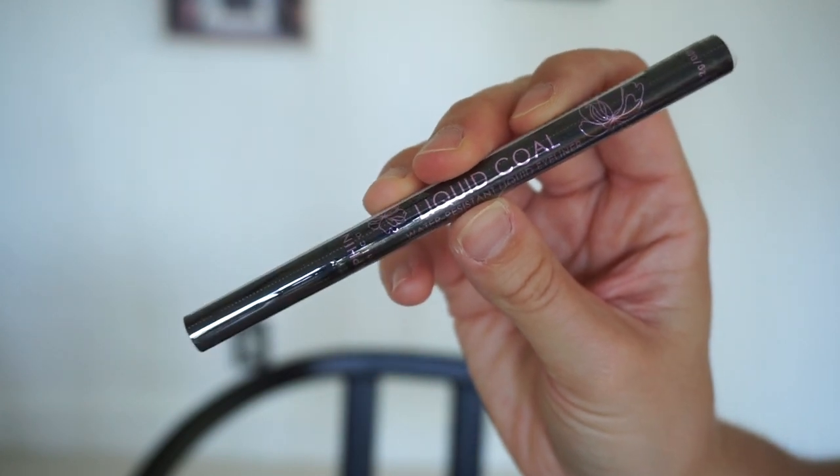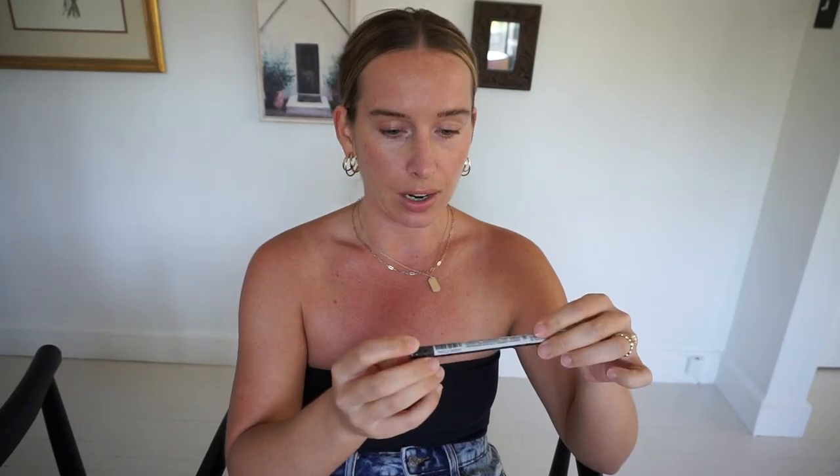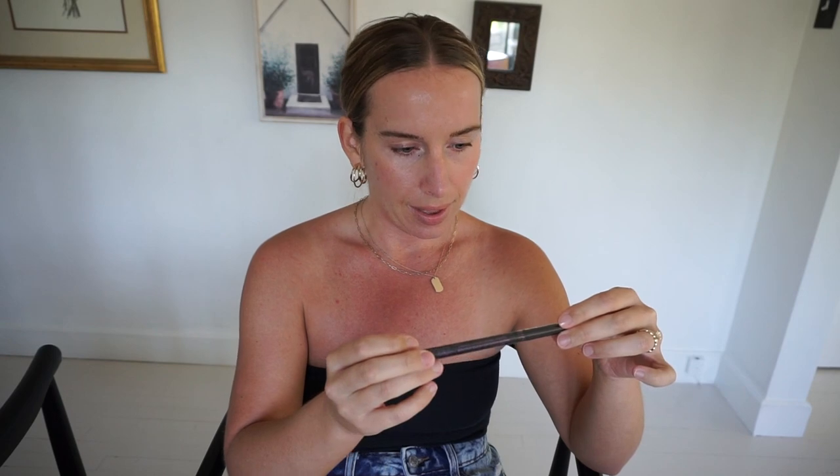Next is a water-resistant liquid eyeliner in the color Liquid Cool. I'm assuming it's a charcoal — I've actually never used a charcoal eyeliner before; I always just go with black.